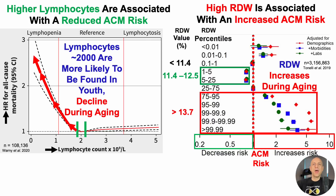There is one exception: when RDW values are less than 11.4, specifically in the 0.01 to 0.1 percentile range, there is also a significantly increased all-cause mortality risk. But to put that into perspective, this occurs at a frequency of 1 in 1,000 to 1 in 10,000 people. In contrast, the RDW increases during aging, with values greater than 13.7 being associated with an increased all-cause mortality risk, so that's more likely to be encountered during aging.